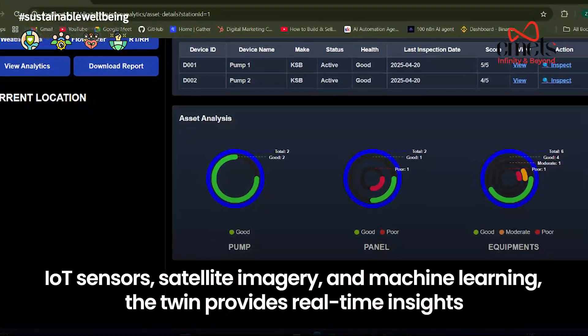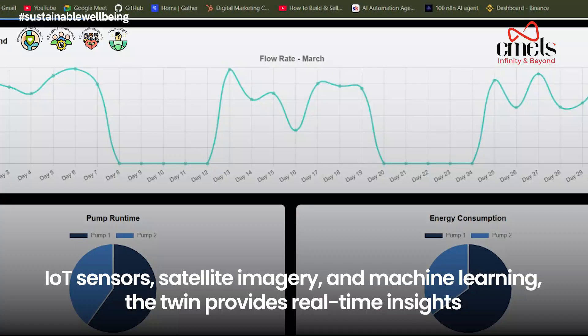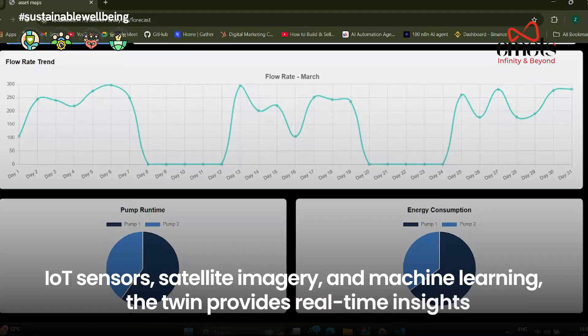Powered by IoT sensors, satellite imagery, and machine learning, the twin provides real-time insights into soil conditions, climate, irrigation, and crop performance.